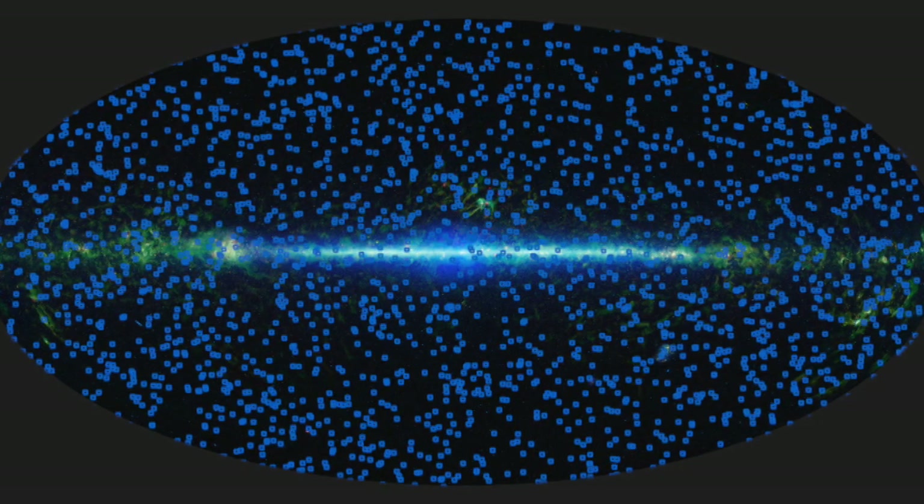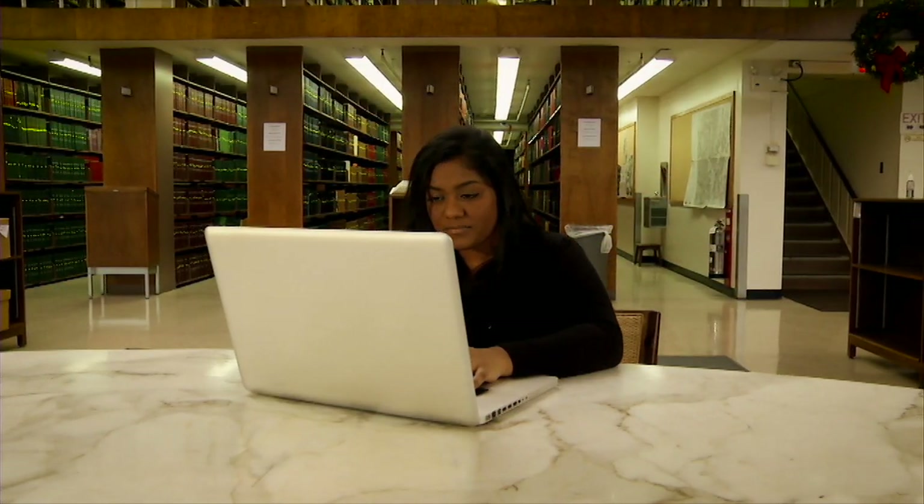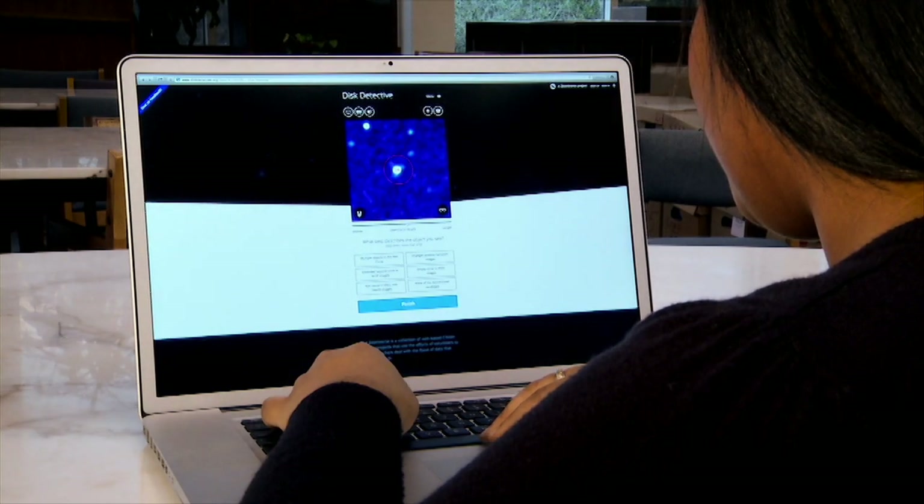Single WFIRST images will contain over a million galaxies, and we can't categorize and catalog those galaxies ourselves. Citizen science allows interested people in the general public to solve scientific problems. One of the things I'm really excited about is enabling this bridge where the general public can get involved in doing actual science.